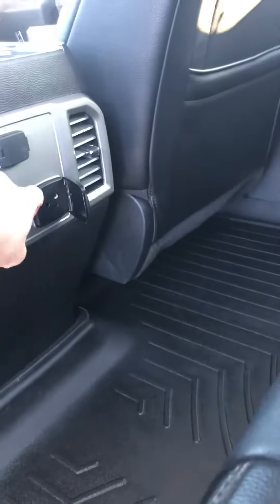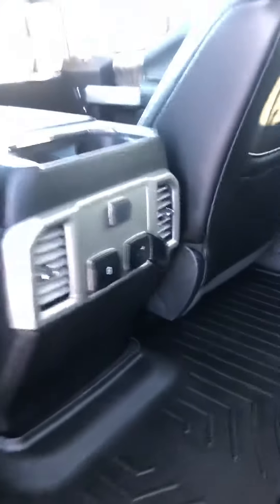Leather interior, nice and clean. Smells good back here. Got three prong outlets, USBs. Running boards.